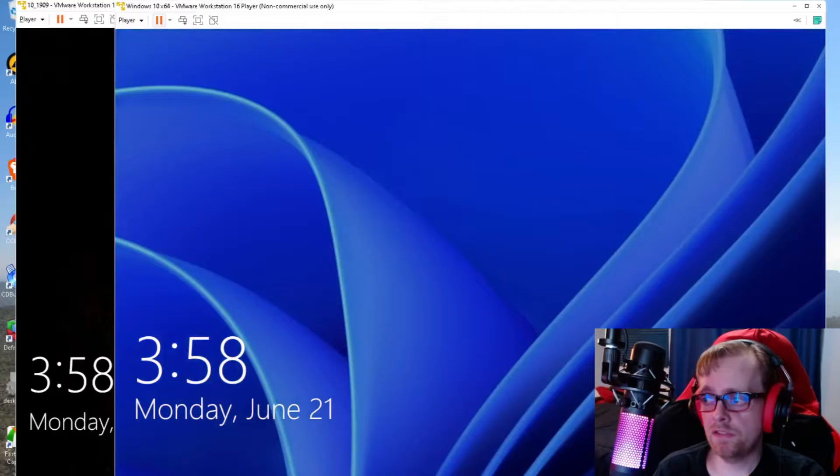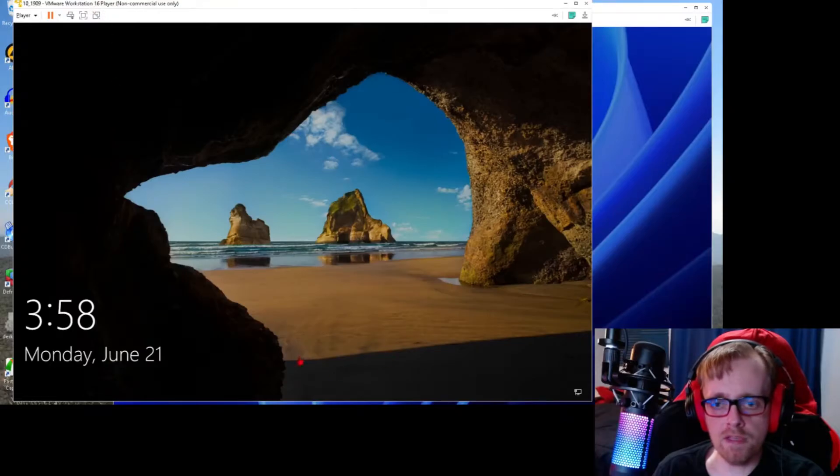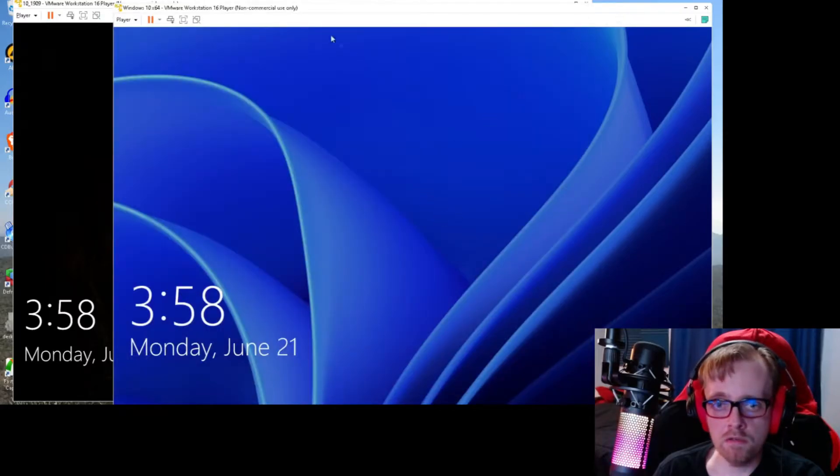That was a pleasant sound. One of the things that bothered me about different versions of Windows was the stupid startup sound, especially in IT when I have to work on 50 billion computers at once and they all go off at the same time — that Vista sound. Already to start with, I like this background better than that stupid cave arch thing looking out onto the beach. This is annoying seeing rows and rows of these at work. All right, Windows 11, show me your secrets.